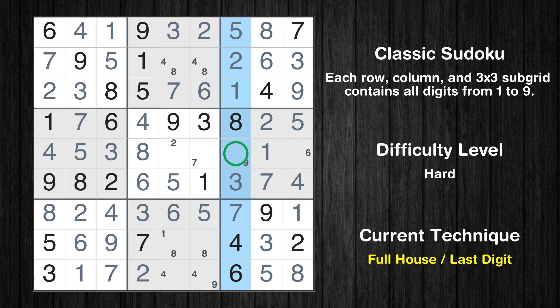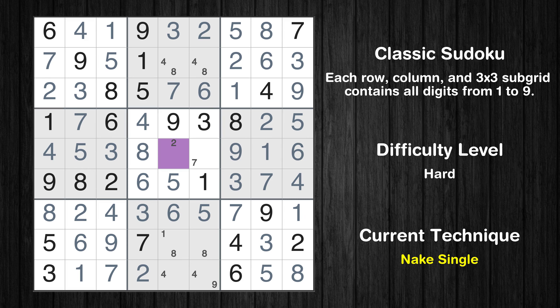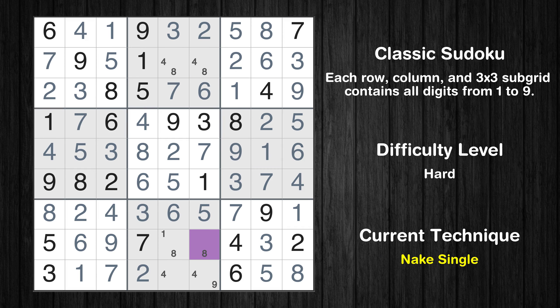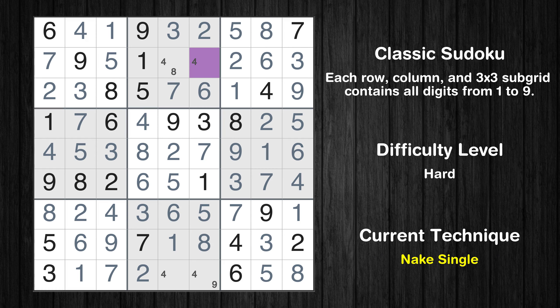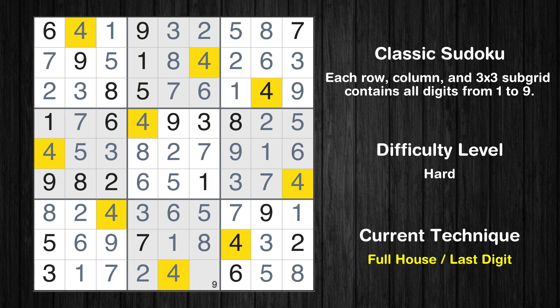Only nine is missing in the seventh column. Only six is missing in the sixth box. Cell row 5 column 5 is a naked single. Only seven is missing in the fifth box. Cell row 8 column 6 is a naked single. Only one is missing in the eighth row. Cell row 2 column 6 is a naked single. Only eight is missing in the second box. Only four is missing in the fifth column. Only nine is missing in the eighth box. This is the final result of the puzzle.